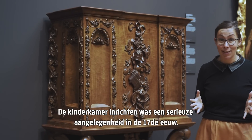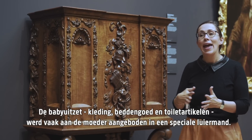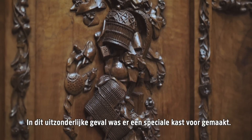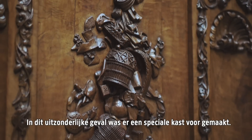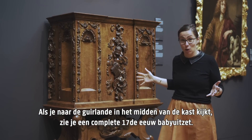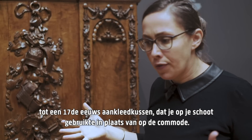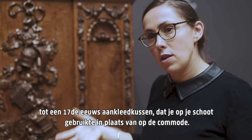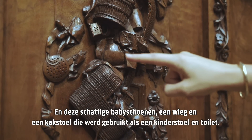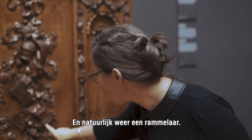Decorating the nursery was serious business in the 17th century. The laillette — a complete set of clothes, bed sheets, and toiletries, everything a newborn needed — was often presented to the mother in a special basket. In this extraordinary case, an entire cabinet was made for it. When you look at the garland in the center of the cabinet, you can see an entire 17th century baby registry: from the fire basket used to dry and warm up diapers, to the baggermud — a kind of 17th century changing station used on your lap, not on a commode — to the cutest little baby shoes, a cradle, the cockstool that functioned as a high chair and toilet at the same time, and of course, a rattle.